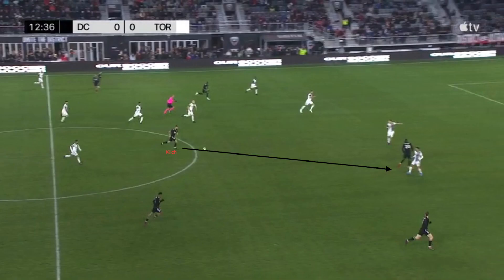With their defensive and pressing structure, TFC was able to stop DC United from creating much with settled possession, but it was their inability to defend transitions that cost them the most. DC scored their first goal and their third goal through transitions.